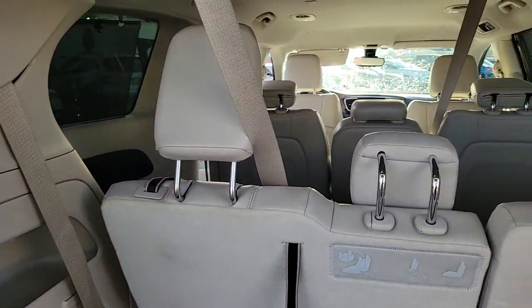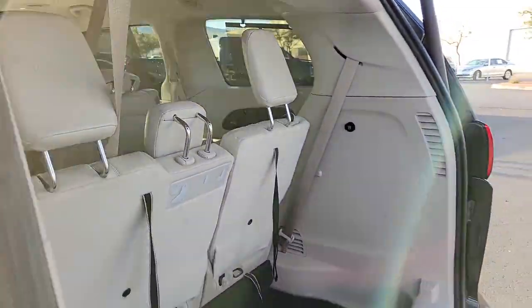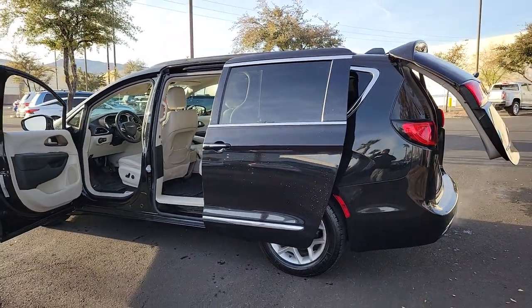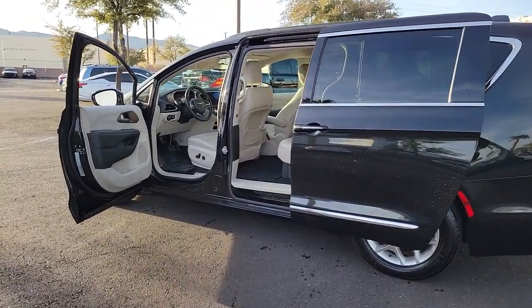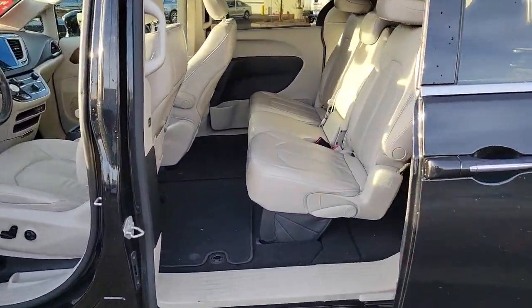The following are some of this vehicle's highlighted options: backup camera, third row seat, Bluetooth connection, heated front seat, leather steering wheel, tire pressure monitoring system, universal garage door opener, side airbag, driver illuminated vanity mirror, cruise control.